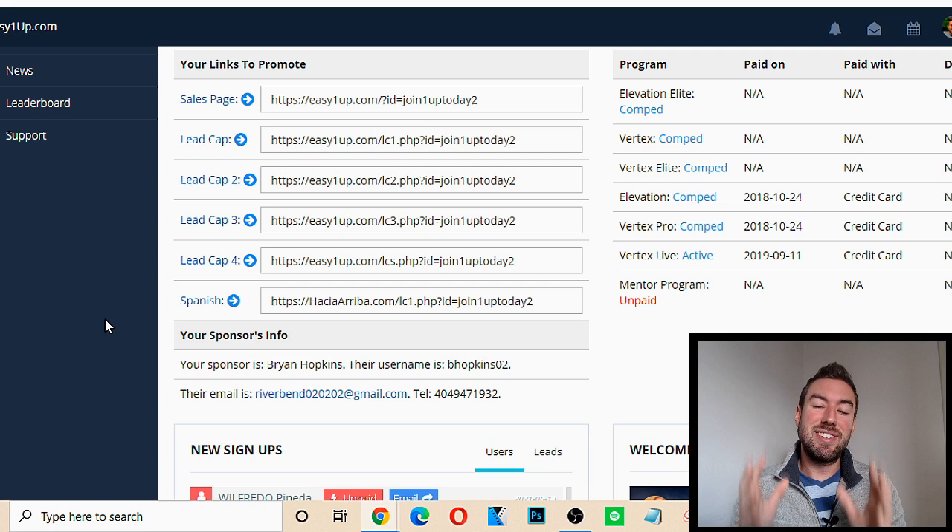What is Easy 1Up in a nutshell? Essentially, it's an affiliate marketing program that pays you anywhere from $25 all the way up to $2,000. The cool thing about Easy 1Up is it actually pays you instant 100% commission. So when you refer someone to one of the products inside Easy 1Up and they purchase through your affiliate link, you actually get to collect that money instantly. You don't have to give away any of the money to Easy 1Up. There is a one-time admin fee that someone pays, and that's actually how Easy 1Up makes their money.